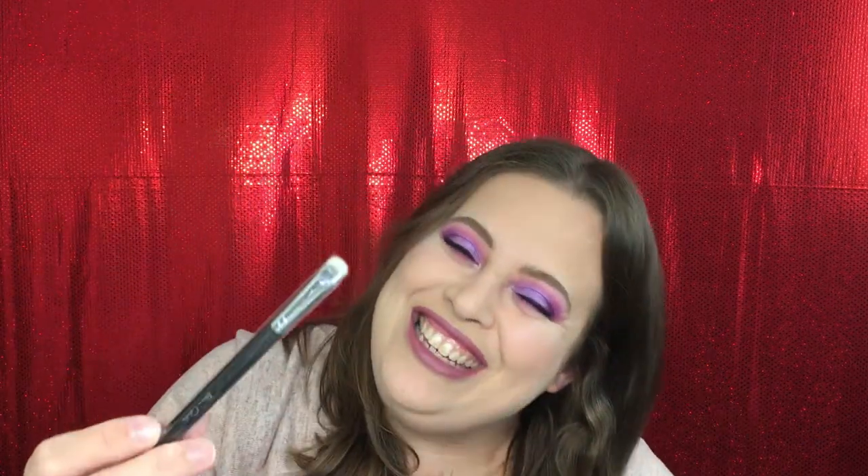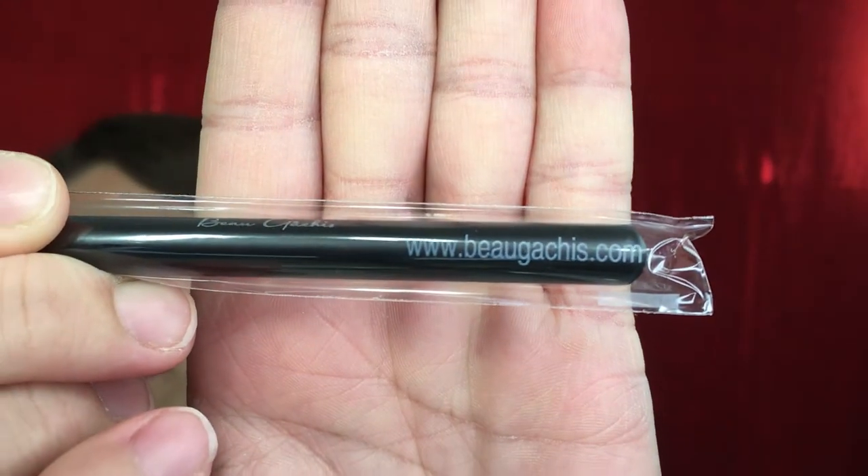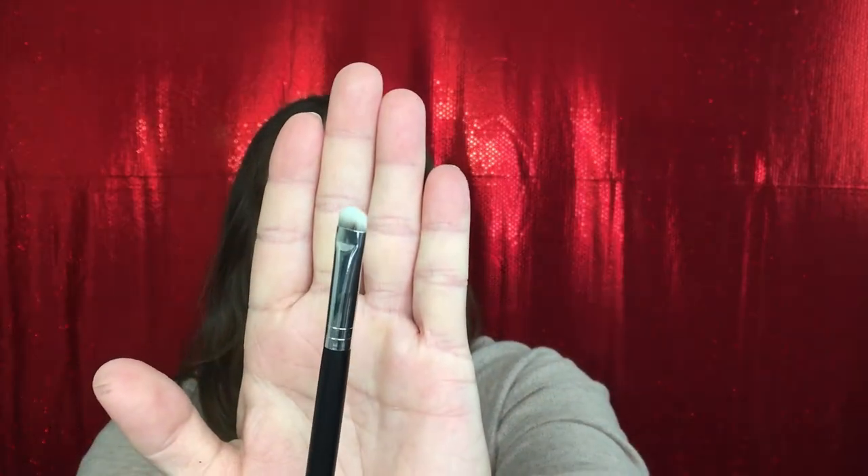Oh, a brush — yay, brushes make everything better! This is an eye shader brush. I can't pronounce the brand name, I'm sorry. But all in all it's a brush and that's all that matters to me. This brush actually looks like it's going to be really nice for a cut crease, so I'm super excited to have it. It's really soft. You guys know I love getting brushes — it's like the best thing in the bag.